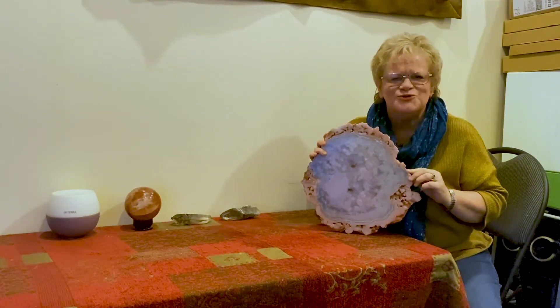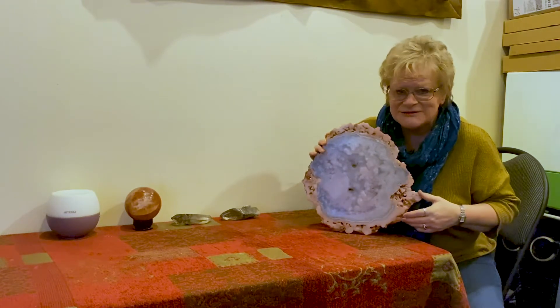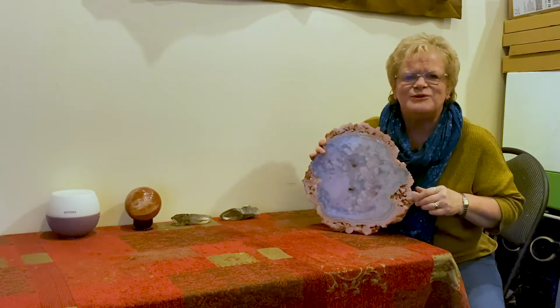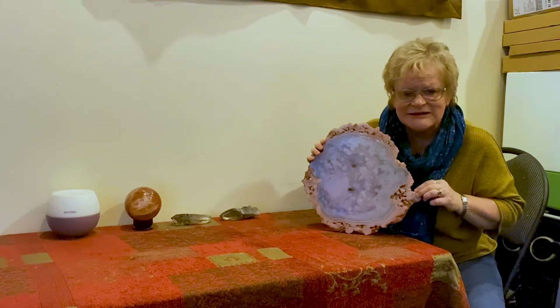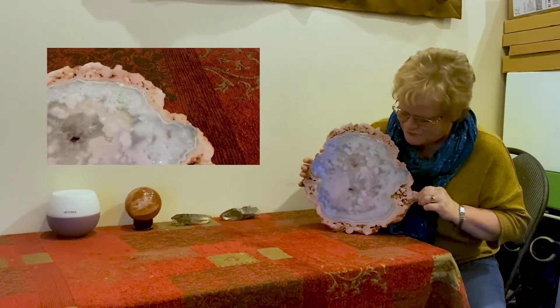Hi guys, it's Jules from Jules Healing Gems, and Ellen is here too. Check out this amazing display piece that I got the other day from my supplier. What you have here is a pink amethyst slice. There were only two that the company got, and I bought one of them.